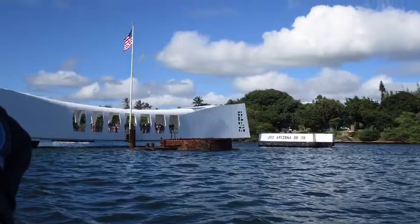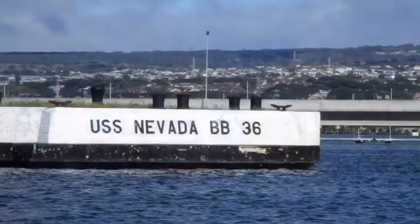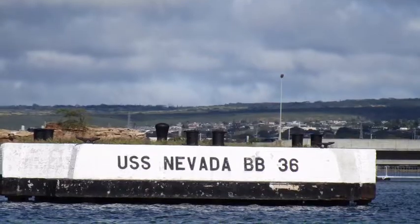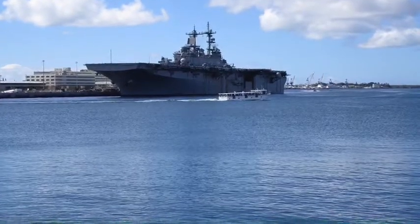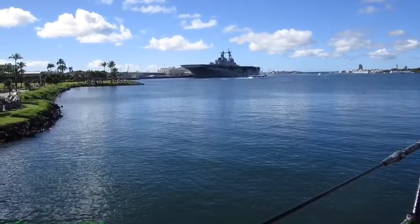Nothing like that beautiful flag right there. That is a flag of freedom. So the USS Arizona and the USS Nevada — they were, I think, right next to each other. They're pretty close right there. And Nevada is sunken, which most of y'all know.